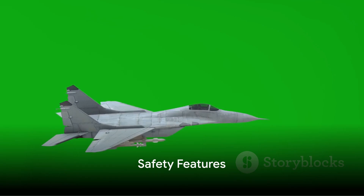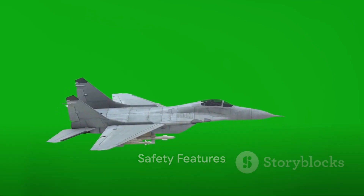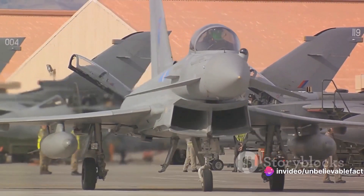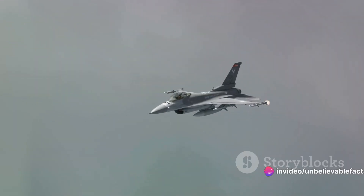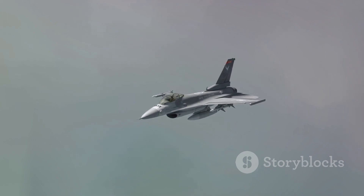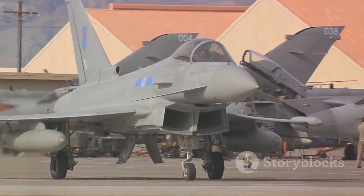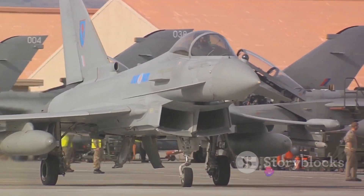The pilot then delves into the safety features of the Typhoon. The Eurofighter Typhoon has a comprehensive defensive aid subsystem. This includes missile warning systems, radar warning receivers, and countermeasures that can confuse incoming threats. It's a robust system that significantly enhances survivability.